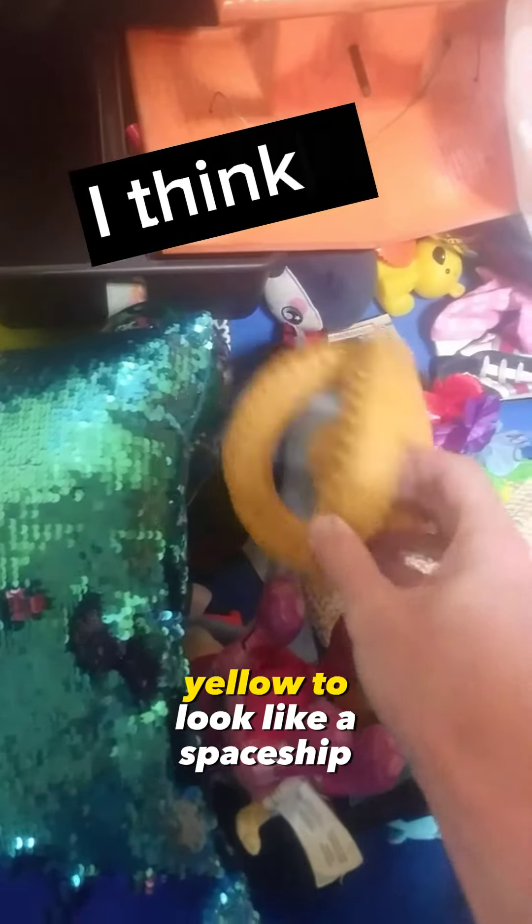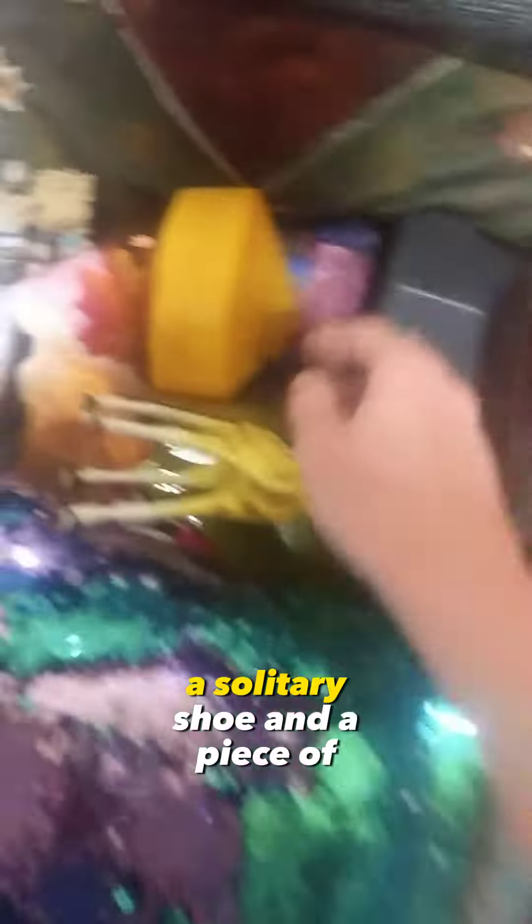What is this? A dog toy. Yellow — it looks like it's a spaceship, doesn't it? A dog toy. There's one shoe, a solitary shoe. And a piece of cheese — no, that's pizza. Look at that funny little piece of pizza there.